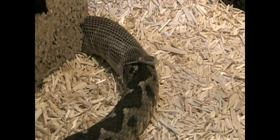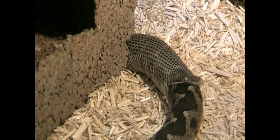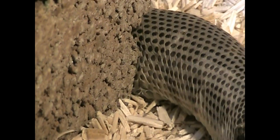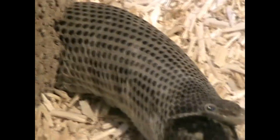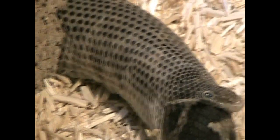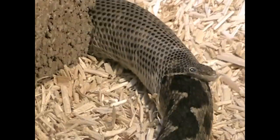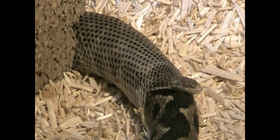Unfortunately it's on the other side of the cage so we cannot see the actual head part doing the work, but as you can see it's using the stone to hold the skin in place and it's moving the skin slowly. I think this is a really good view of this entire shedding process.